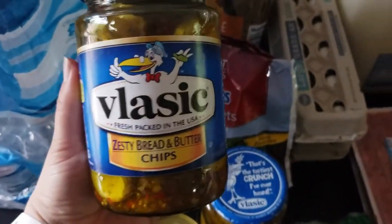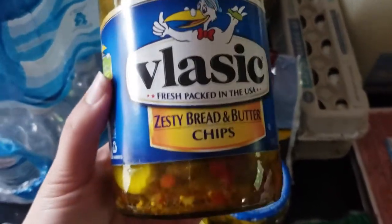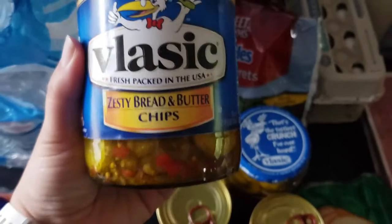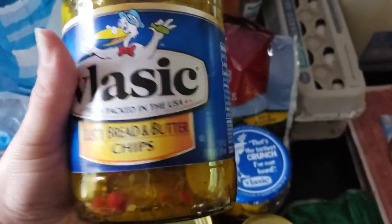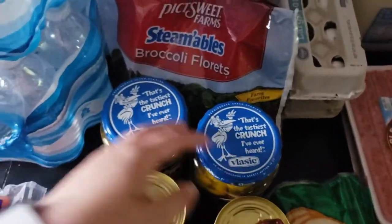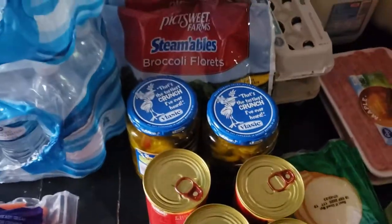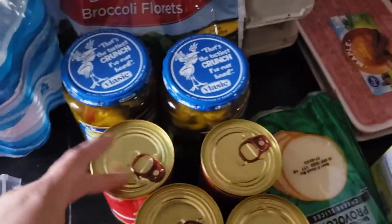We also picked up pickles. These are a staple in our household, and my children ate all of them without me knowing. So last time we needed them, I didn't have any. I needed to stock back up. These are the Vlasic Zesty Bread and Butter Chips — you guys, these are amazing. If you haven't had them, they are my absolute favorite and my kids' favorite. I did buy two of these. They were not on sale — maybe three or four dollars — I didn't even look at the price since they're a staple.